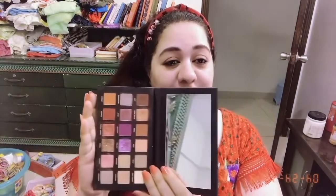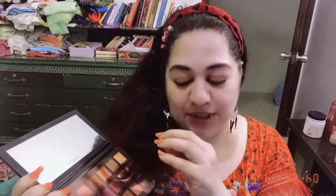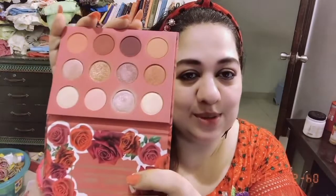Beautiful, beautiful color range — you can see this is so lovely. I love this palette. I'm going to take a little bit of shades from this palette and this palette. This one is also very pretty, very rosy, very pinky shade. I'm going to start very quickly.